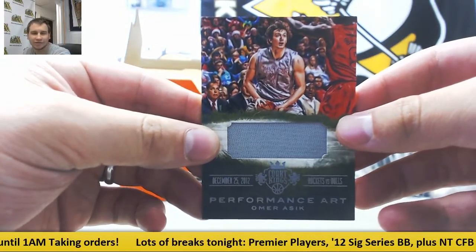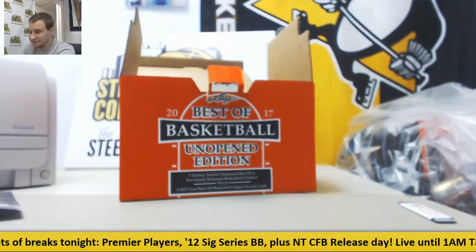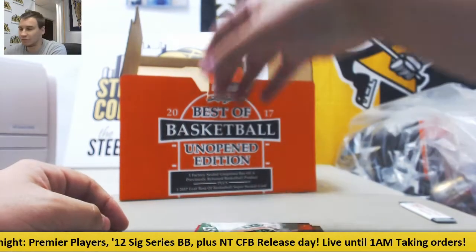So a nice four-hit box of Court Kings there — you don't see that every day. And that's going to do it. Thank you very much for the break, man.